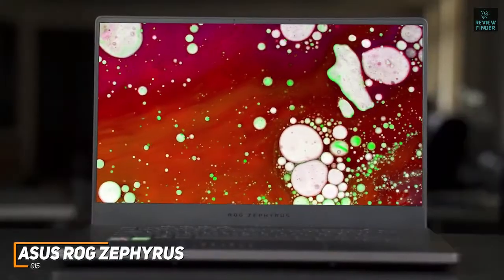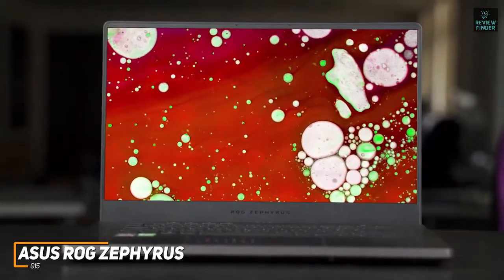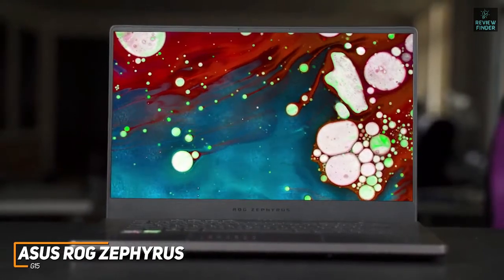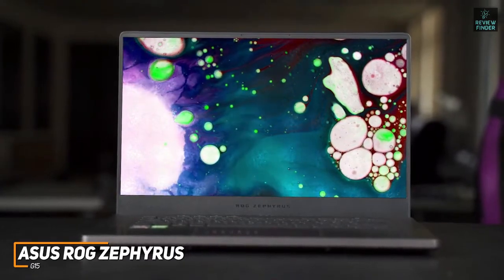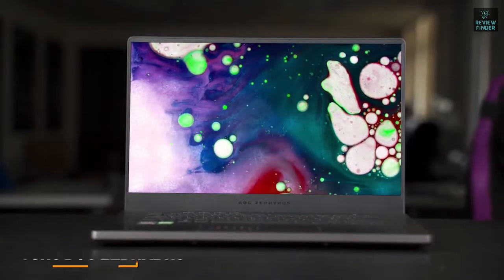The Asus ROG Zephyrus G15 can't handle content creation or demanding workflows as effectively as the ZenBook Pro Duo, but it can easily handle most basic tasks, and it offers unmatched performance with demanding titles. This is an ideal option if you're a dedicated gamer who wants a high-end laptop that offers near-desktop-level performance with games and a seamless overall experience.